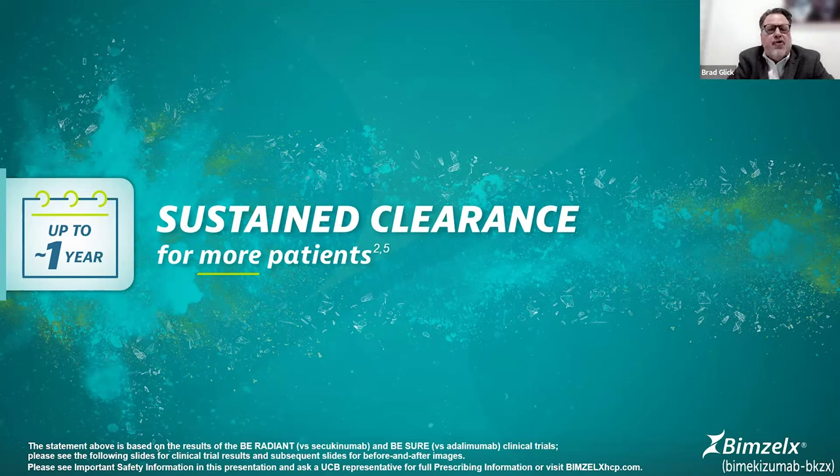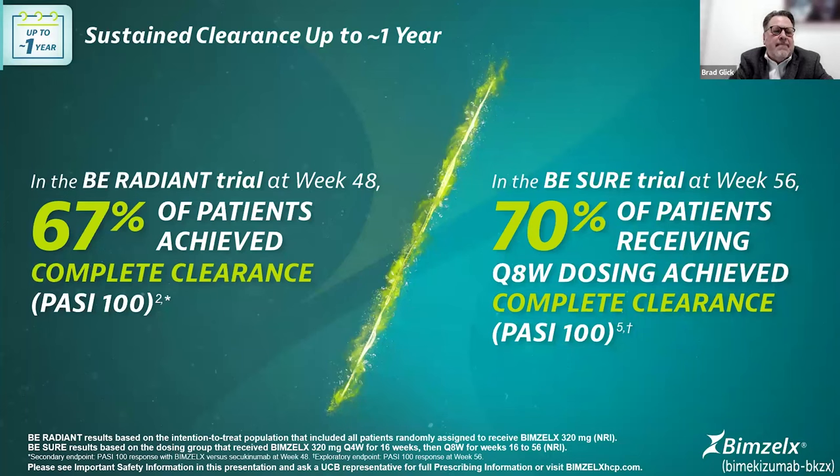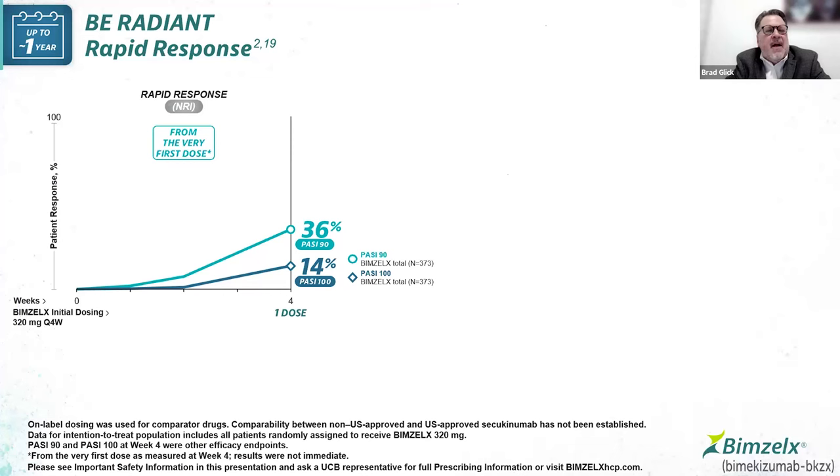What happens at the end of one year? Do we sustain this clearance over time? In the B-Radiant trial, 67% of patients achieved complete clearance up to one year. In the B-Sure trial, 70% of patients achieved this very consistent response — PASI-100, clear skin — over one year. We can tell our patients they have about a 70% chance of being clear after a year. Remarkable data we've really not seen before with a therapeutic biologic agent.